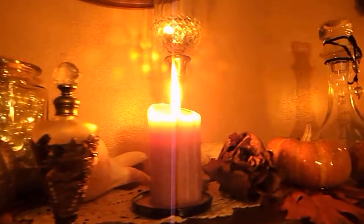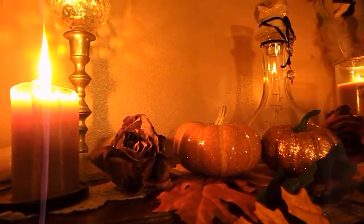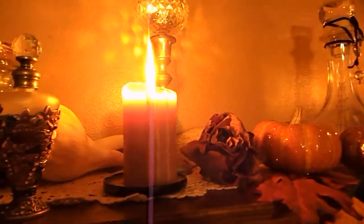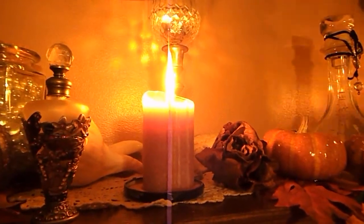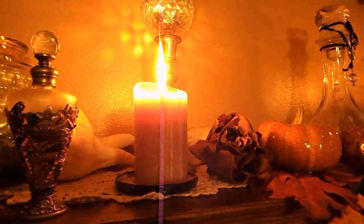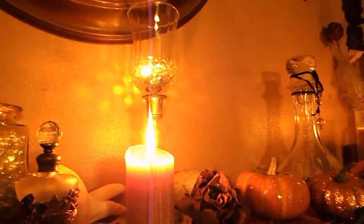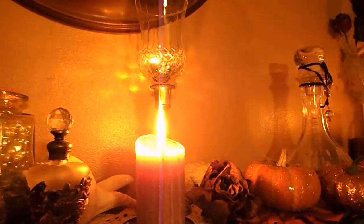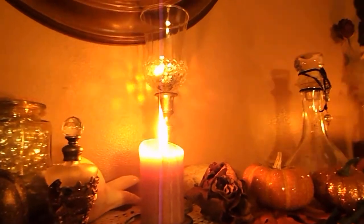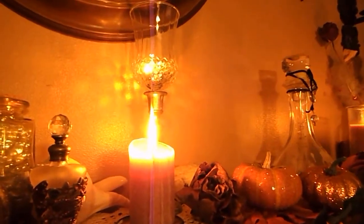Moving right along, here are the cute little pumpkins. I have this beautiful perfume bottle that my mom gave me, and that is just representation of knowing that my mom is always there for me. I usually try to incorporate this in all of my altar spaces as a beautiful representation of a great love. And then in the back here is my beautiful pink candle, which represents the feminine.